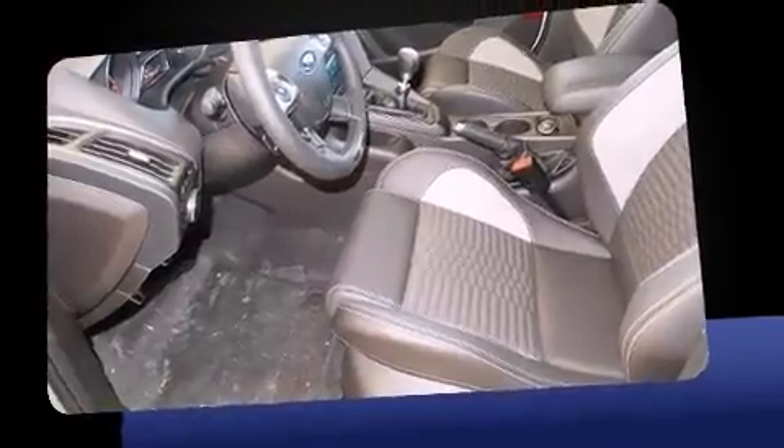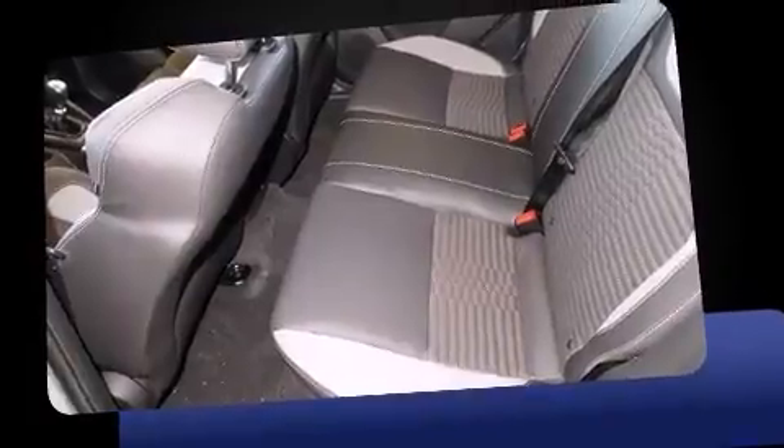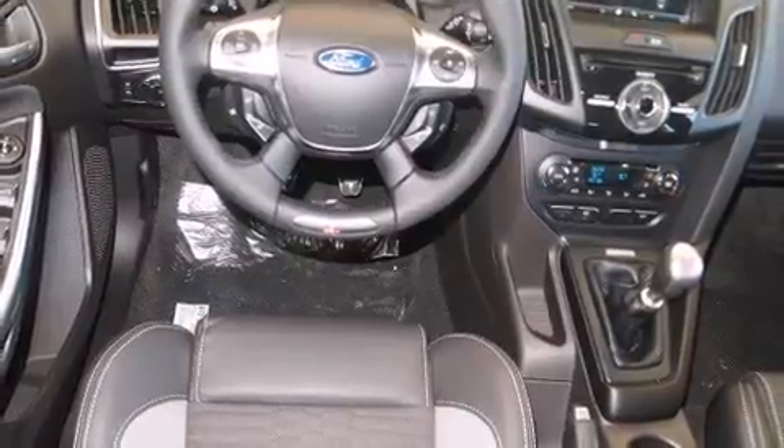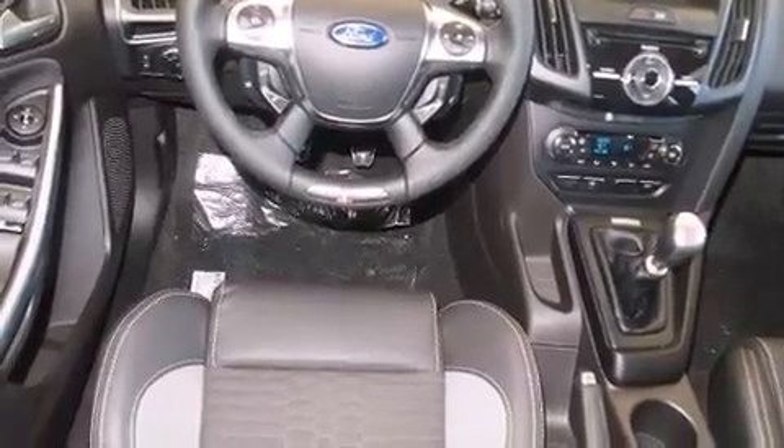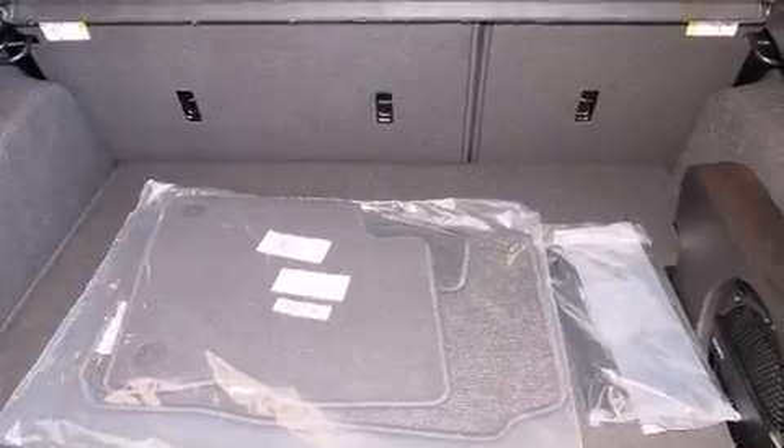Ford prioritized practicality, efficiency, and style by including one-touch window functionality, adjustable headrests in all seating positions, a leather steering wheel, remote keyless entry, and air conditioning. Storage solutions are integrated throughout the interior, demonstrating thoughtful attention to detail.